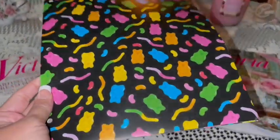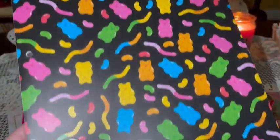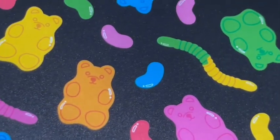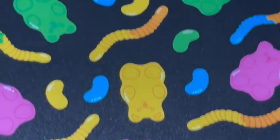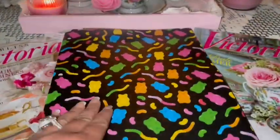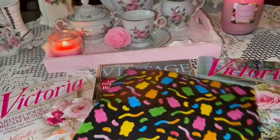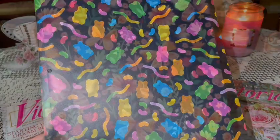I also shared this on my community page — from Walmart I got this neon gummy bear folder. It has gummy bears, gummy worms, and jelly beans. I love the black background because it really makes the neon colors pop. It has the print on the inside folder part too, and the back is a heavy plastic material.